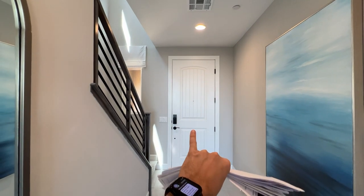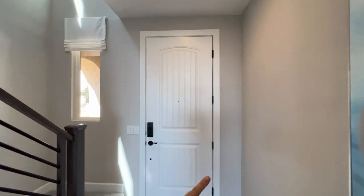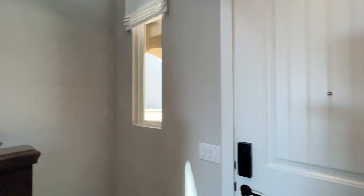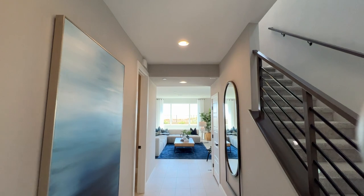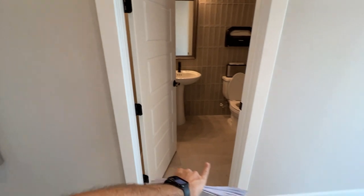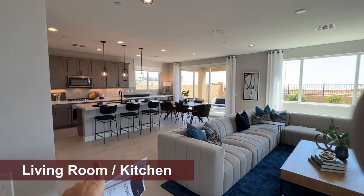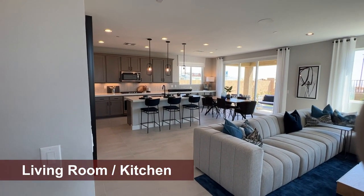As you walk in, the front door is a little bit upgraded, but included in the base price we do have an 8-foot front door. This community also offers 9-foot ceilings on both the first and second floor, included in the base price as well. We do get a 17 by 17 tile, but only in the wet areas — so that would be the entrance, your bathrooms, and your kitchen. It'll be 17 by 17 ceramic tile.